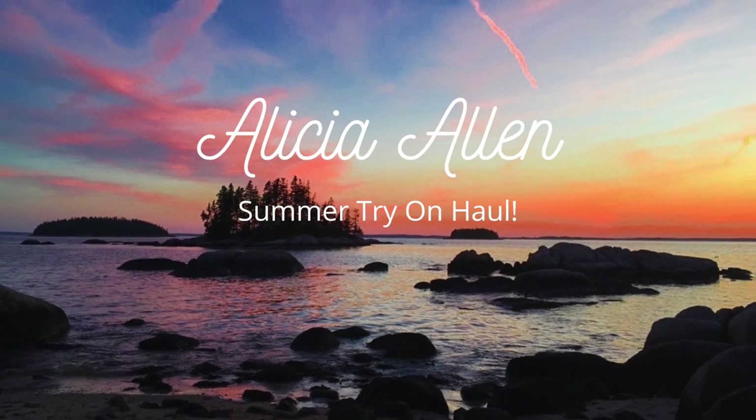We've done a lot of shopping lately. Hey everyone, welcome back to my channel! My name is Alicia — if you didn't know, now you know. As you can tell by the title and thumbnail, this is going to be a summer try-on haul. It's still March and I live in a state where it's very cold — we got a few spring days around 45 degrees, then it dropped back down to 10 on Monday.